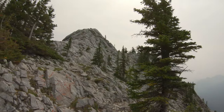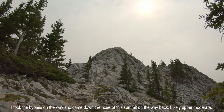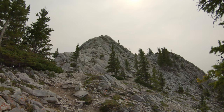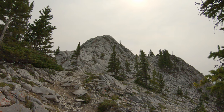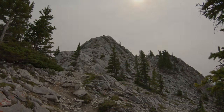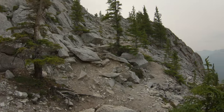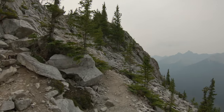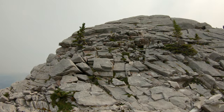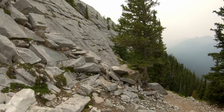Coming up to the first summit, there are a couple of different ways you can go about this. You can take a moderate to difficult scramble right up over the top depending on the line you take, or you can head around the right-hand side where there are narrow ledges you can traverse to bypass it. I'll probably just bypass it this way and we'll see on the way back.